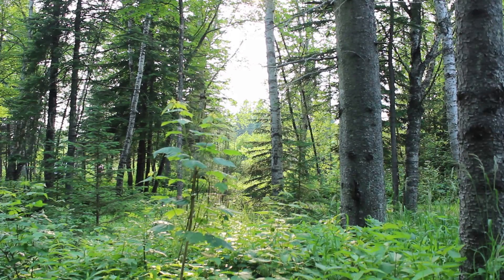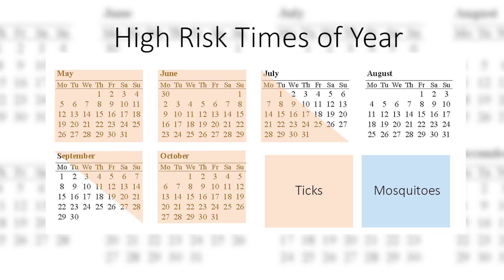In Minnesota, the highest risk for tick-transmitted diseases is May through July and again in the fall, while the highest risk for mosquito-transmitted diseases is from July through September.